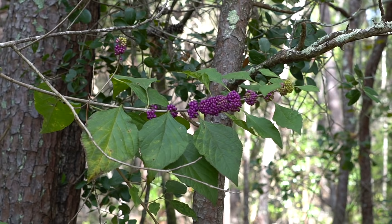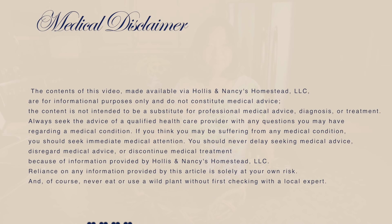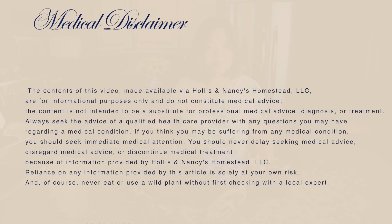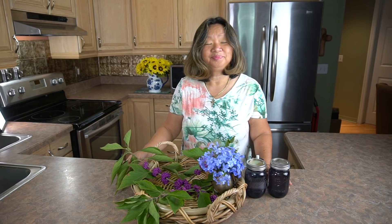It grows best in USDA zones 6 to 10. I still have to put a disclaimer up — always check with local experts to make sure this is beautyberry and nothing else. Always seek medical attention and ask for medical advice. Also, try a little bit on a small place first because everybody's body is different, so test it before you put it all over your body.